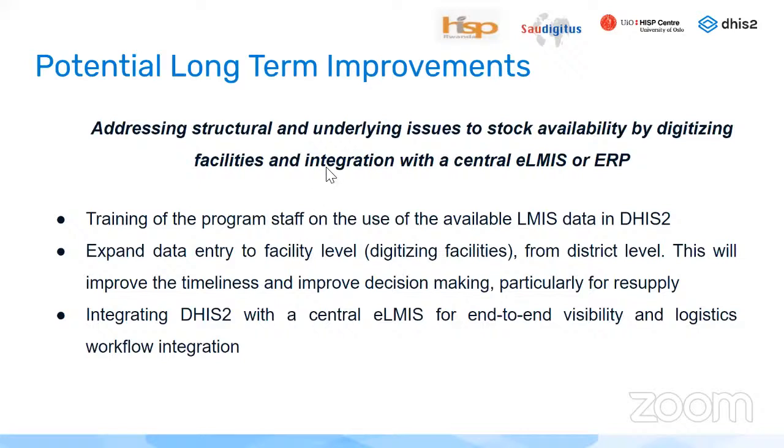Potential immediate improvements include: configuring default forms in DHIS-2 to facilitate mobile device use, configuring dashboards for data use, and configuring indicators to be monitored regularly for stock management. There is also need to measure timeliness and completeness for data quality improvement, and to expand access to LMIS data in DHIS-2 to a larger number of staff — breaking down silos. For long-term improvements, the aim is to digitize facilities and integrate with a central LMIS or ERP, train programme staff on LMIS data use, and integrate DHIS-2 with the central LMIS for end-to-end visibility.